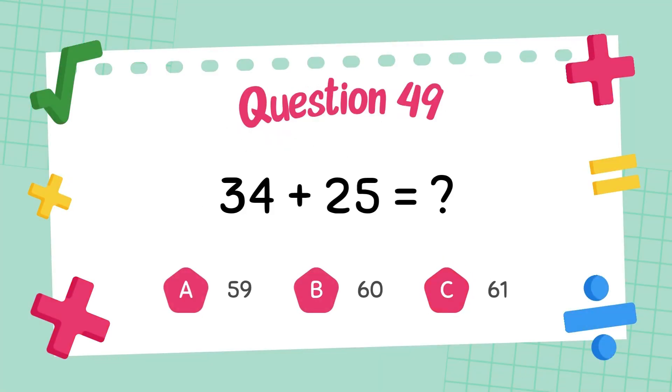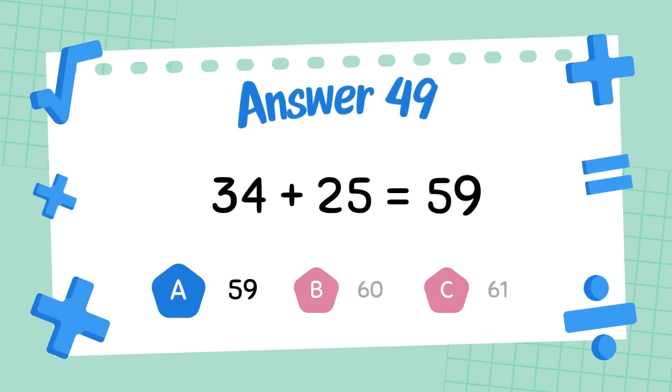What is thirty-four plus twenty-five? The answer is fifty-nine.